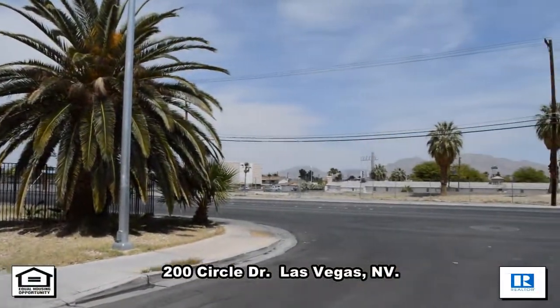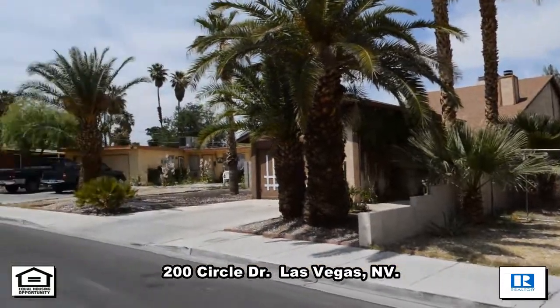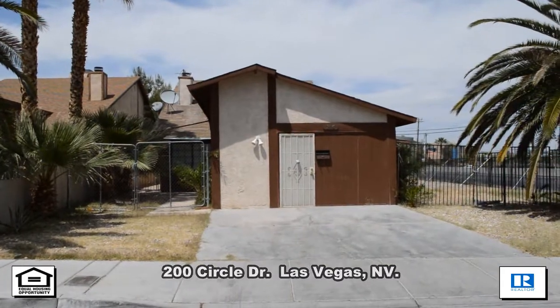A two-story house on 200 Circle Drive in Las Vegas, Nevada. This home is located in the east with shopping, restaurants, and easy freeway access nearby.